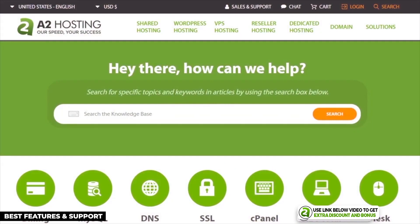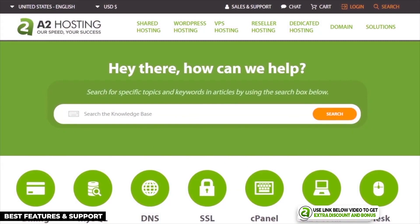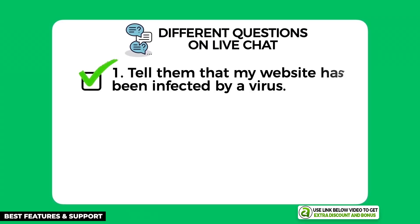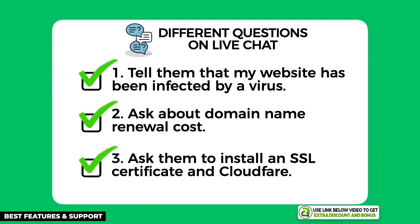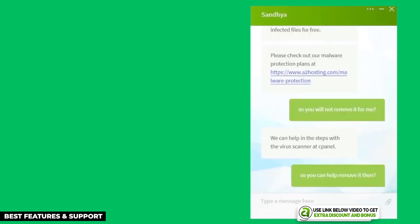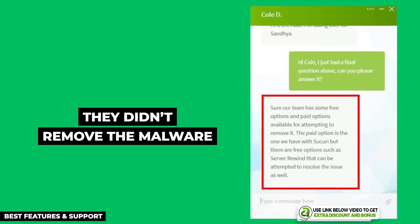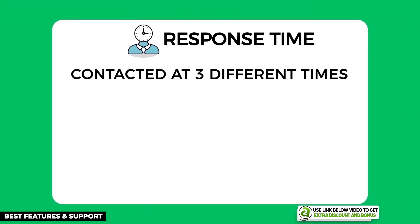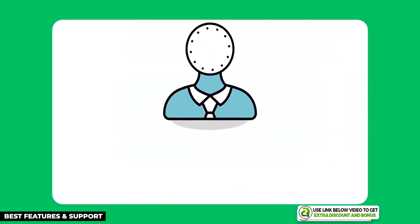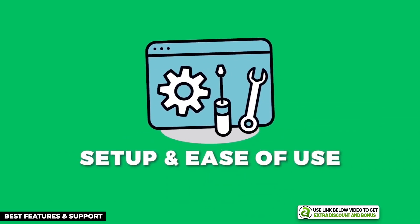A2 Hosting provides 24/7 customer support through email, live chat, and phone call. I tested them with the same three questions and they did a really good job — they helped me fully install my SSL certificate and Cloudflare CDN, and were also willing to go the extra mile by scanning my website and producing a malware report. Their average response time was three and a half minutes, which easily passed my minimum requirement of five minutes.